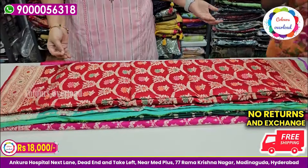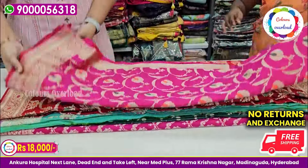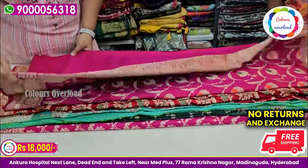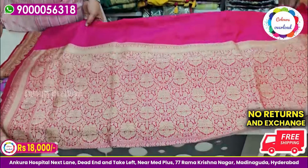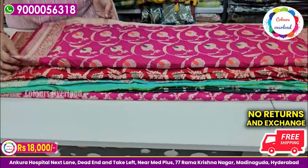Compared to the regular 12,000 Kadova, this one has a little more weight. The tag price is 21,000, and it is available at 18,000 with free shipping. Next is bottle green.